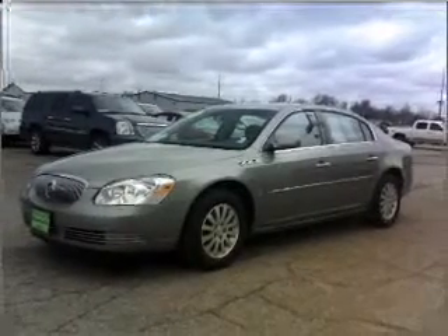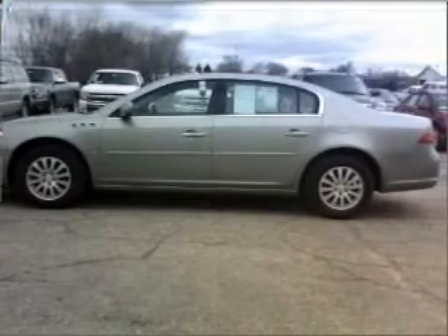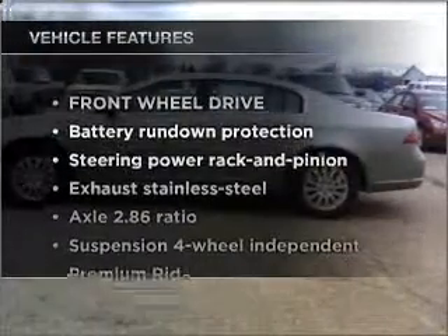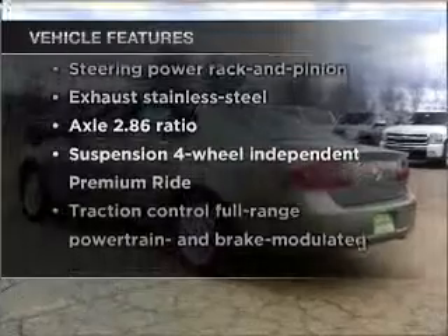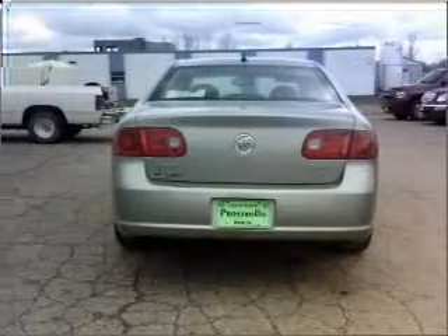Stand out from the crowd with premium wheels. You will appreciate the safety feature of anti-lock brakes. Plus enjoy these notable features that are included in this vehicle: air conditioning, power door locks, power windows, power steering, cruise control.